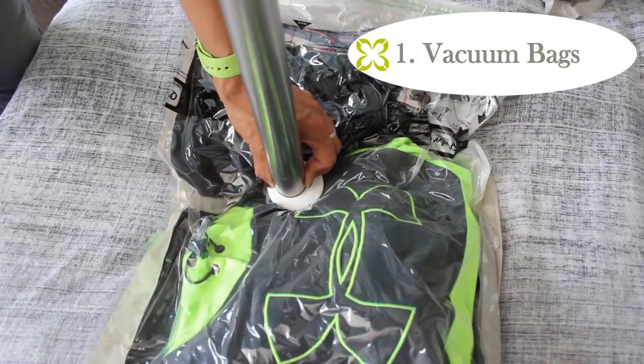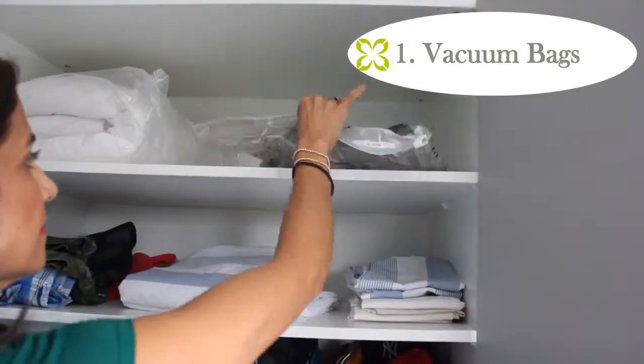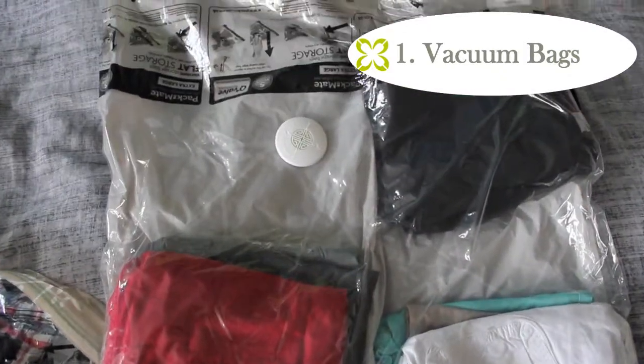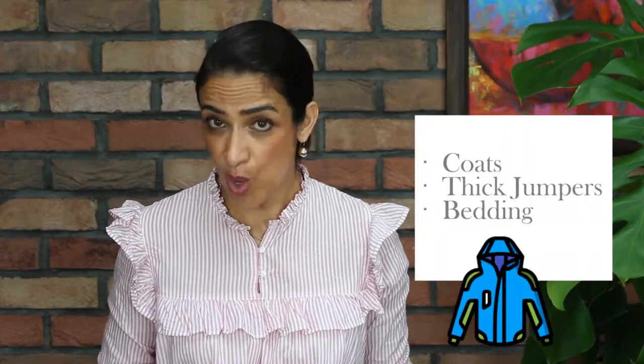One storage solution I swear by is vacuum bags. They're easier to handle than everyone thinks. You can fit a lot of things in them and they save a lot of space. There are also different sizes available in the market — make sure you get good quality ones. I'll put links on the screen to the ones I truly recommend. What I tend to put in vacuum bags are coats, thick jumpers, and bedding.